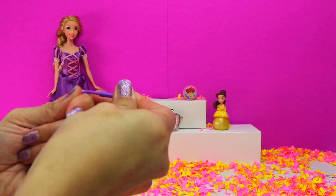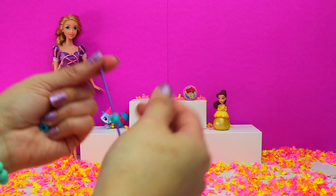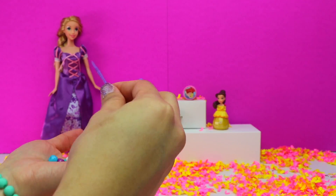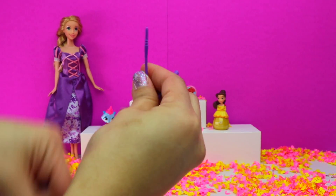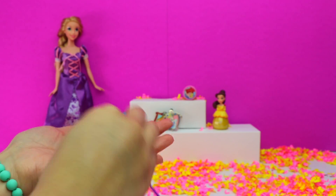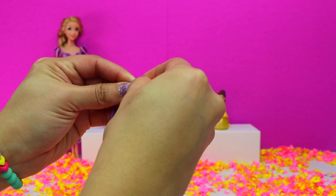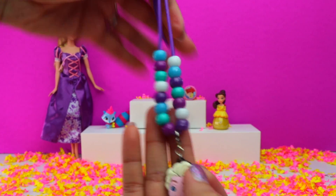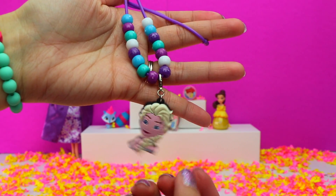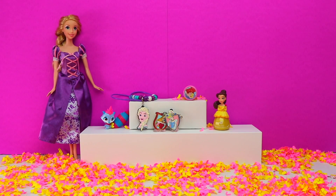Now to get all these beads and the Elsa charm on this necklace. This is so easy to make and lots of fun. Just a few beads left and we're done. I'll have to remember to wear that with my Olaf shirt.